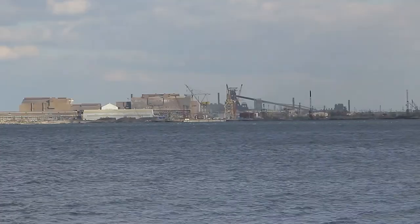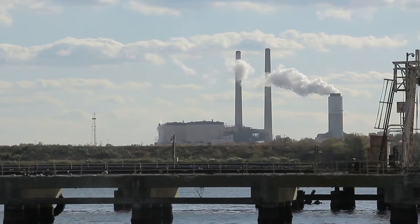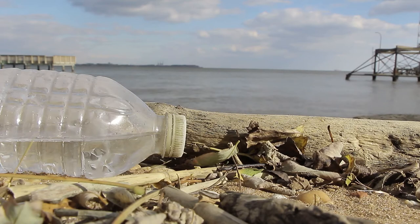While we were down there, my crew and I saw lots of industrial factories, smokestacks, and trash everywhere — all of which contribute to the problem.